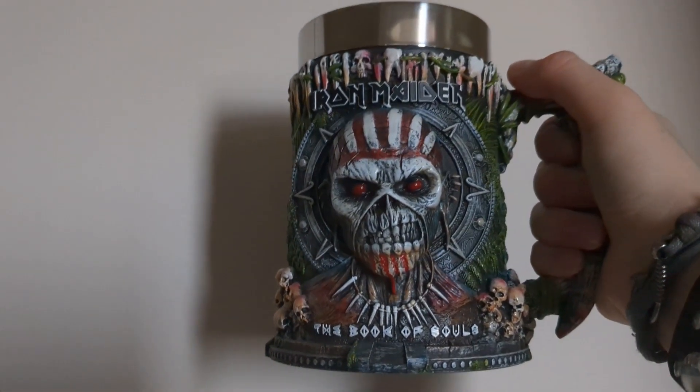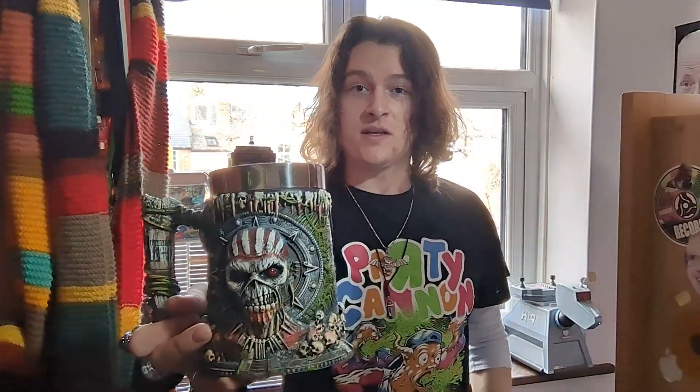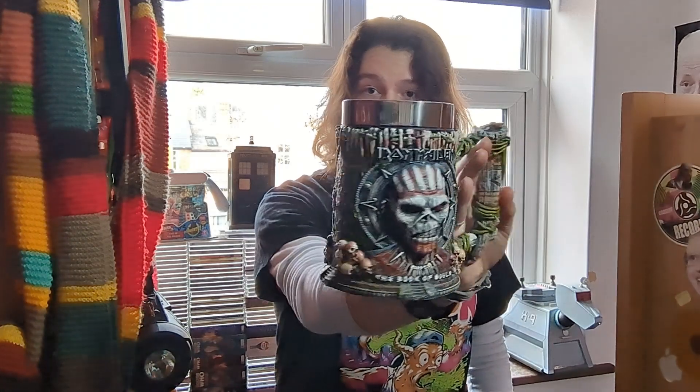In the summer of last year I picked up an Iron Maiden Book of Souls themed gauntlet slash mug slash cup — whatever you want to call it. It looks really cool, which naturally is the reason why I picked it up. In fact it is stood right behind me so I may as well just show it off in all its glory.